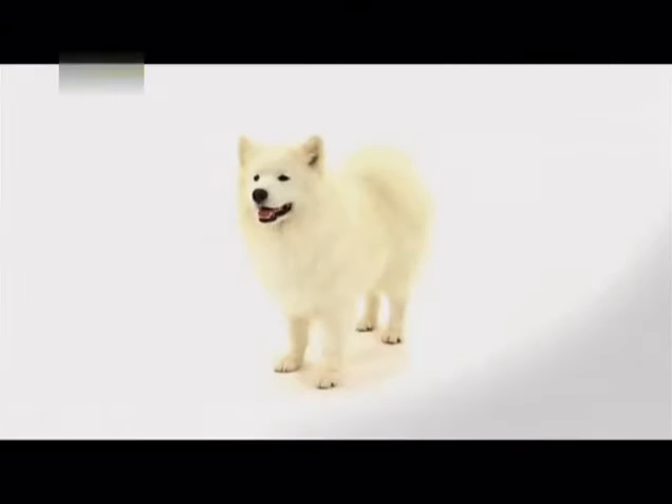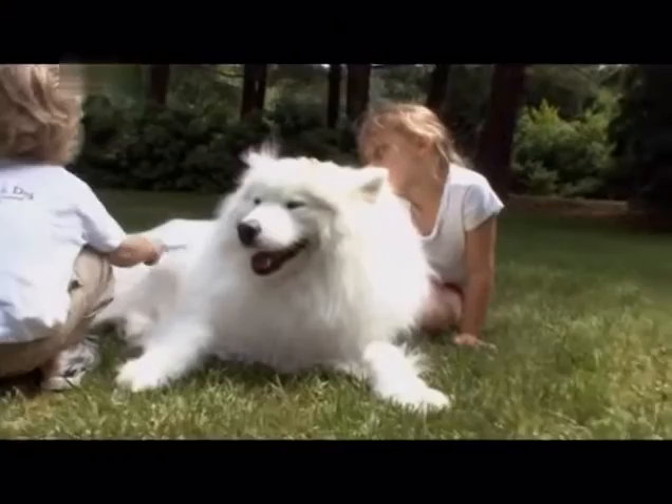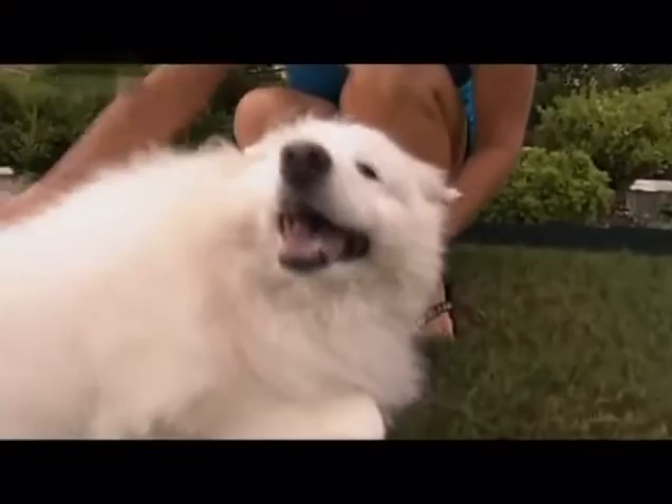If you want to spot a Samoyed, there are a few telltale signs. Look for black lips curved upwards into that Sammy smile. Another curve to look for is the Samoyed's heavily coated tail, which curls over and actually touches the dog's back when alert. Don't forget the Samoyed's double coat, which is often white but also comes in biscuit-white, biscuit, and cream. Their outer coat stands straight out — no wavy hair here.